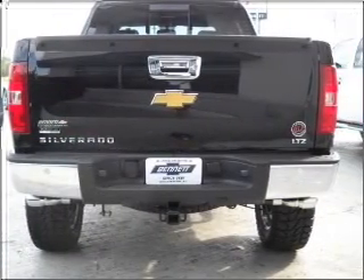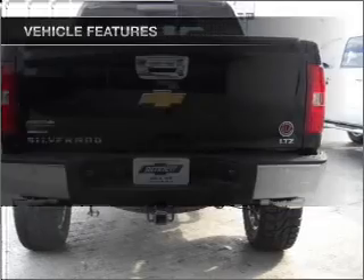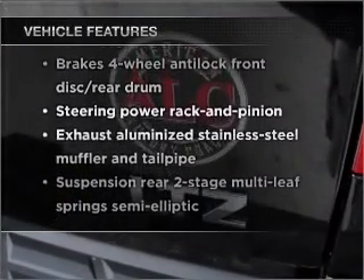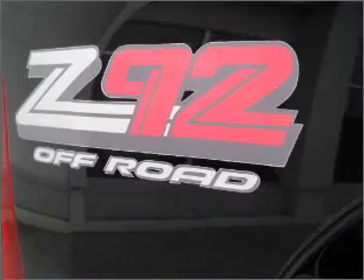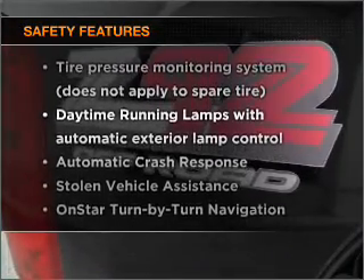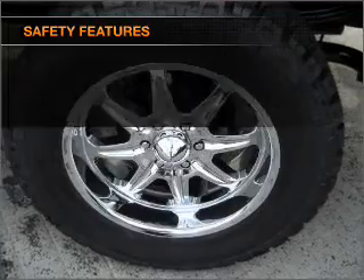Anti-lock brakes help you bring your vehicle to a safe stop. And with these notable features, you won't want to miss out on the opportunity to own this amazing vehicle. Cruise control. If safety is a high priority, rest assured knowing that these top safety components are included.